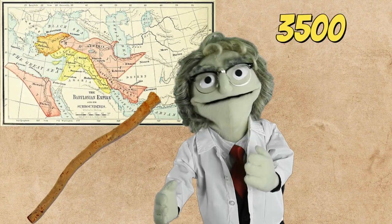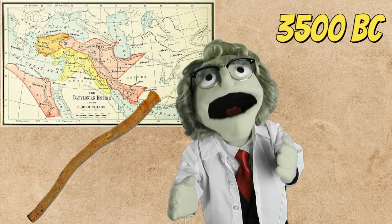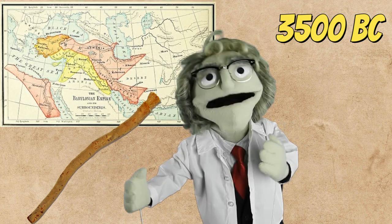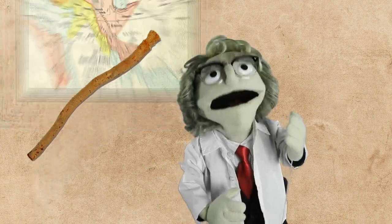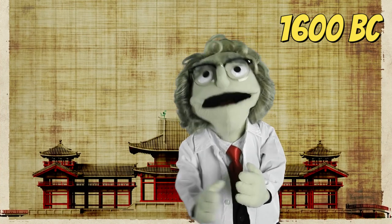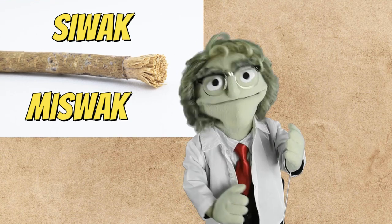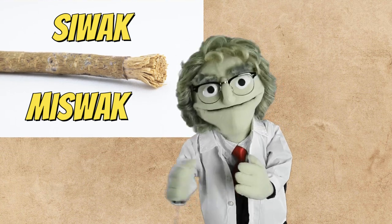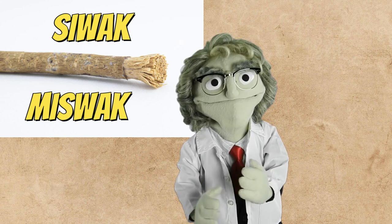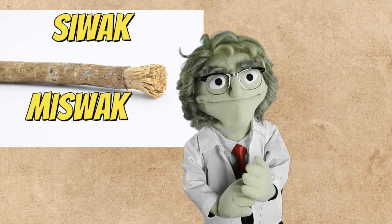The first teeth-cleaning instruments in the form of a chewing stick come from 3500 BC from ancient Babylonia. Chew sticks – or twig brushes – worked pretty well. They were found in Egyptian tombs from 3000 BC and also appear in Chinese records from 1600 BC. Another name for a chew stick is siwak or miswak, and as such they are mentioned in India's ancient Manu laws, Buddhism, the Talmud, and the Koran. So chewing sticks are also associated with religious practice and ritual purity.